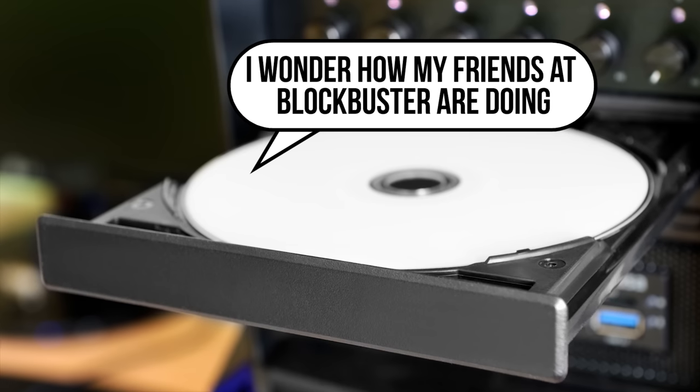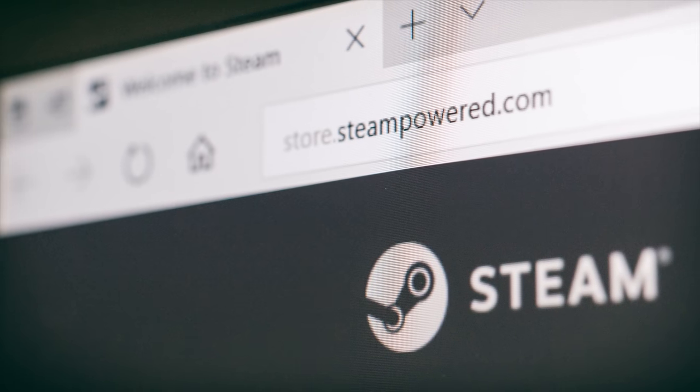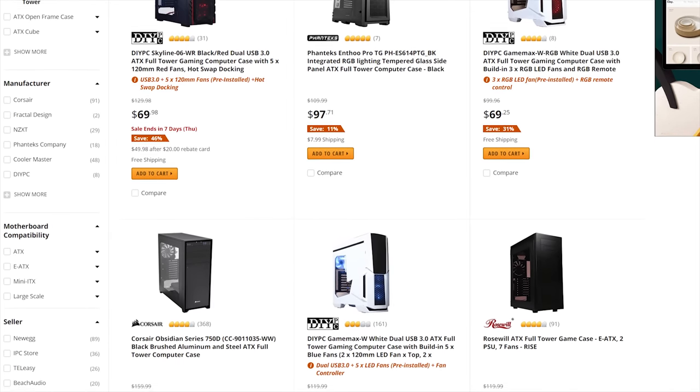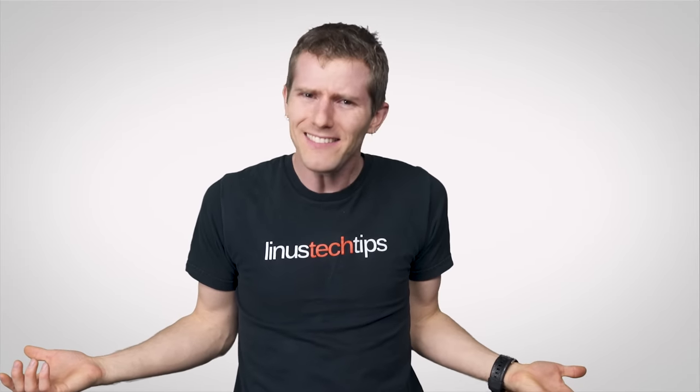Internal optical drives are becoming rare on desktop PCs thanks to digital distribution of games, movies, and music. So why is it still so easy to buy large mid and full tower cases? Who actually needs these things?